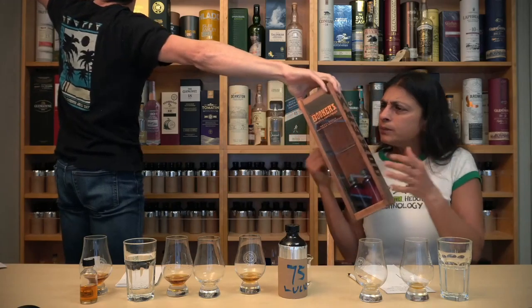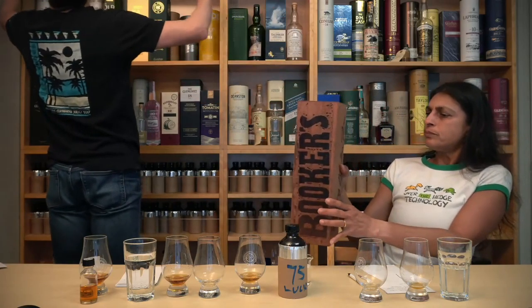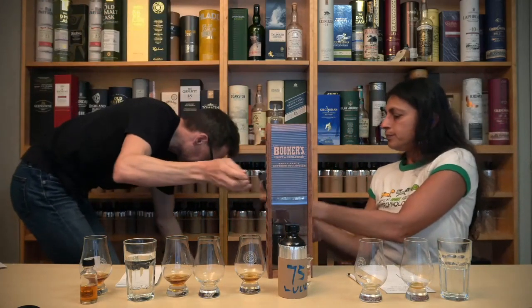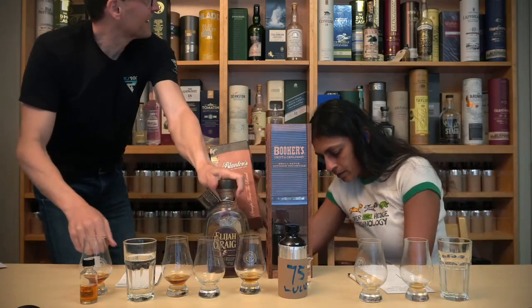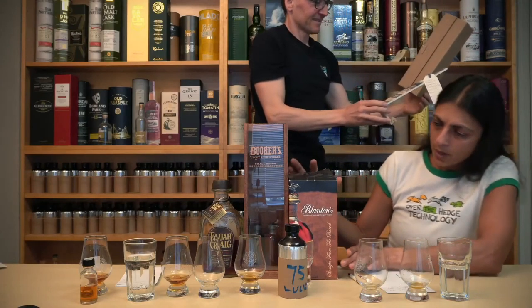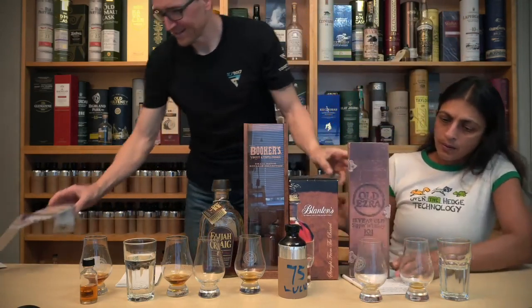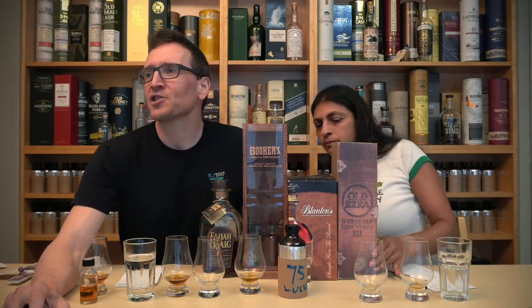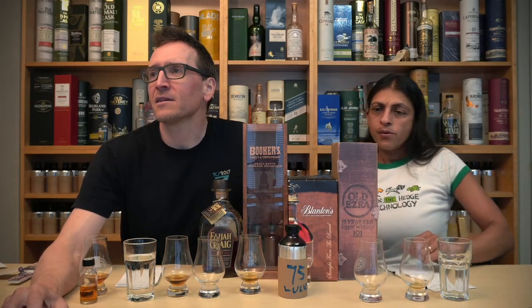Booker's. Where's the Blanton's? Booker's. Blanton's. Elijah Craig or Old Ezra. What are we thinking? We haven't really given very much information. Mashing Drum says if you're getting some earthy, leathery profiles, you could be looking at something over 10 years old. Elijah Craig definitely has some earthy notes — sometimes an old Wild Turkey.